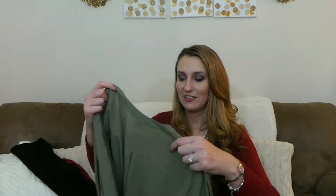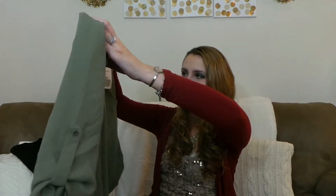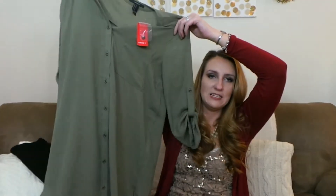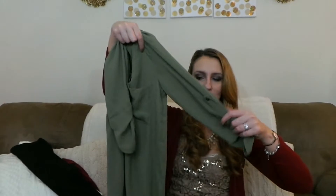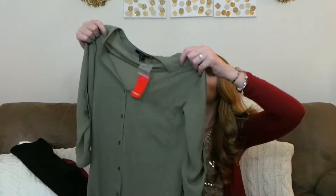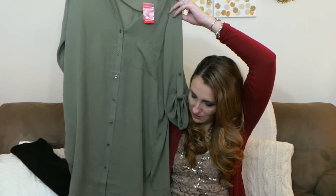I had been wanting an army green dress because I see it on Pinterest and I have a really cute scarf that would go with it. When I saw this at Forever 21 I was super excited — and it was only $14.90. It's a baggy dress, buttoned down in the front with three-quarter length sleeves. It's really long, so I might wear it with leggings and a pair of boots.